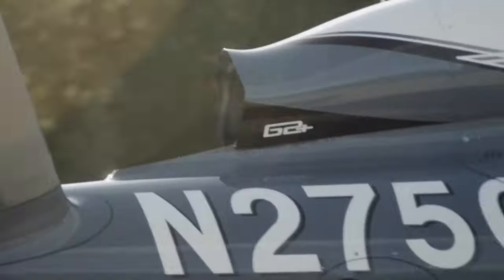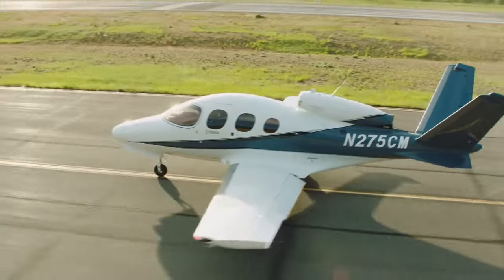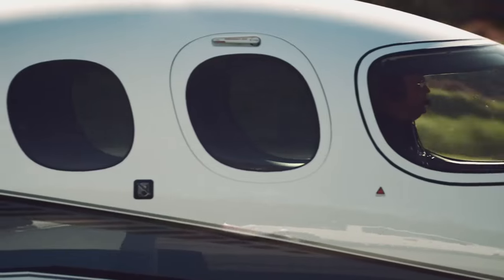The VisionJet has the least amount of flyover noise, making it the quietest jet aircraft currently in production on the market.